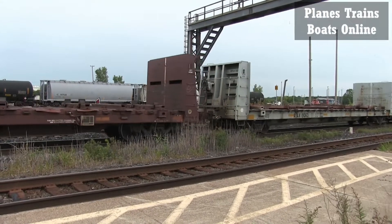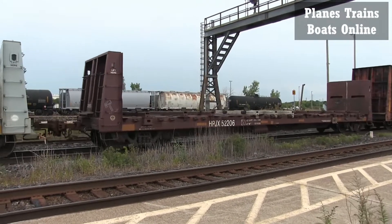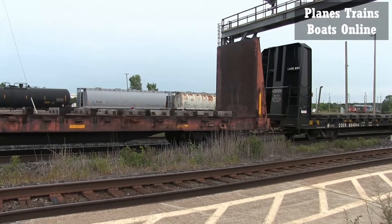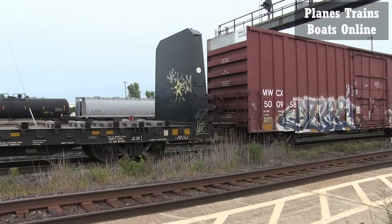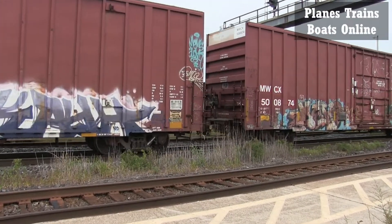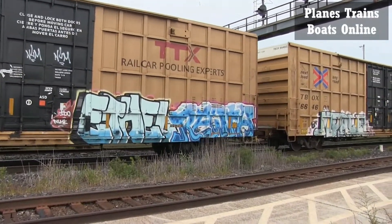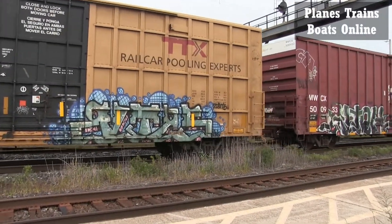And we've got a bunch of box cars. I think these guys are stopping in Sarnia because I think they've got a cab over there waiting for them to go back to the States. And the Canadian guys will probably get on this one and take it eastward.